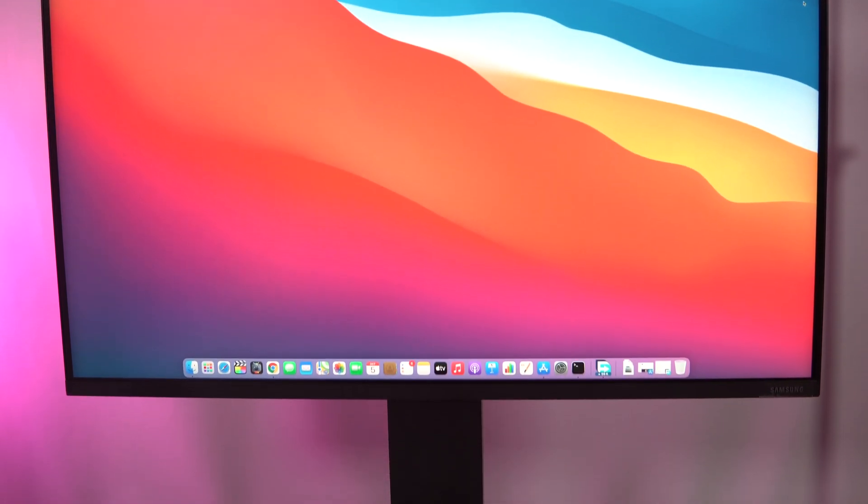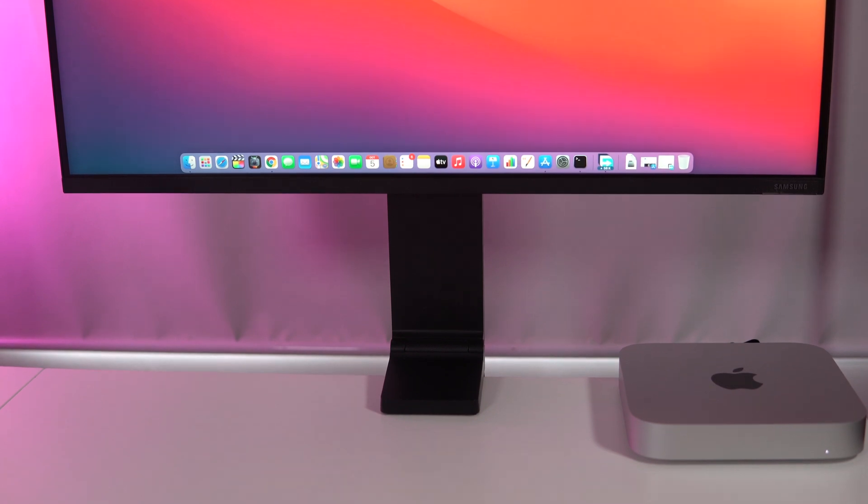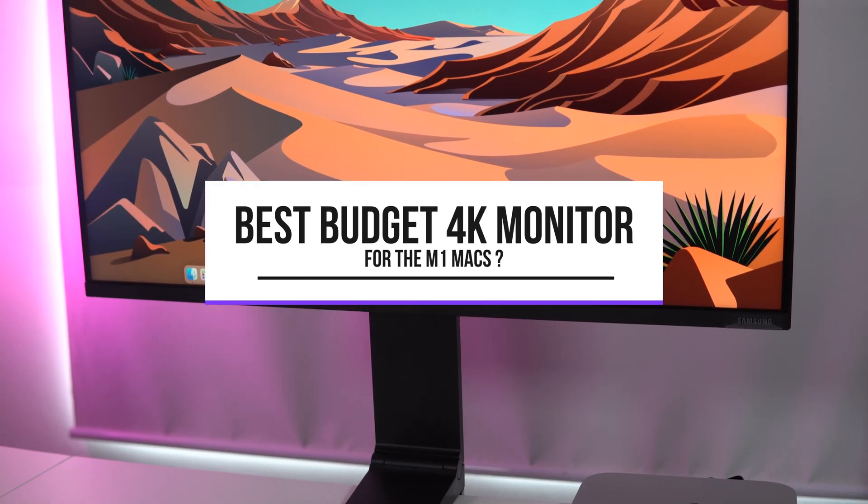Hey guys, this is a weird monitor that I have been using for quite a while. The real question is, is it the best budget 4K monitor for the M1 Max?